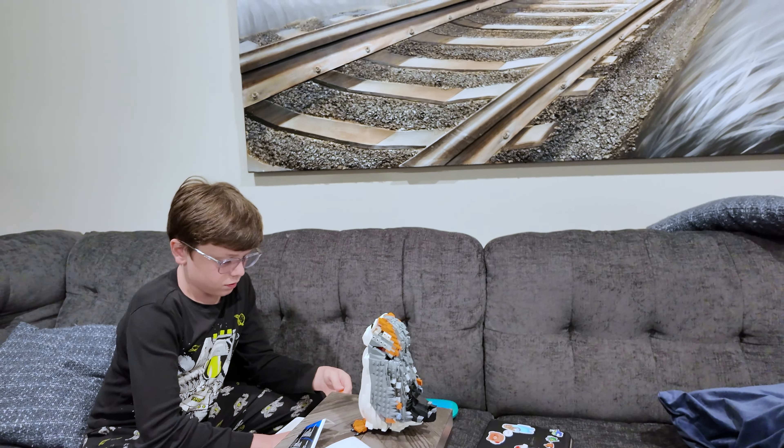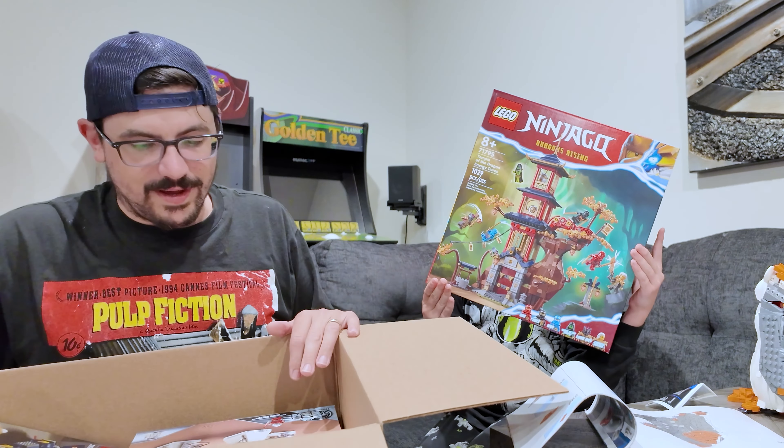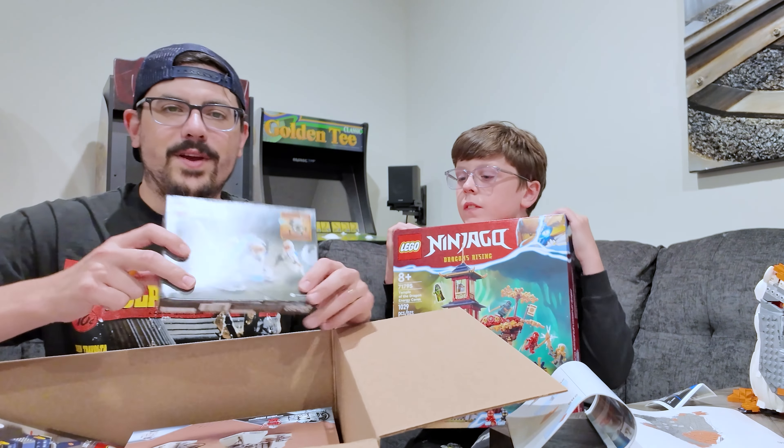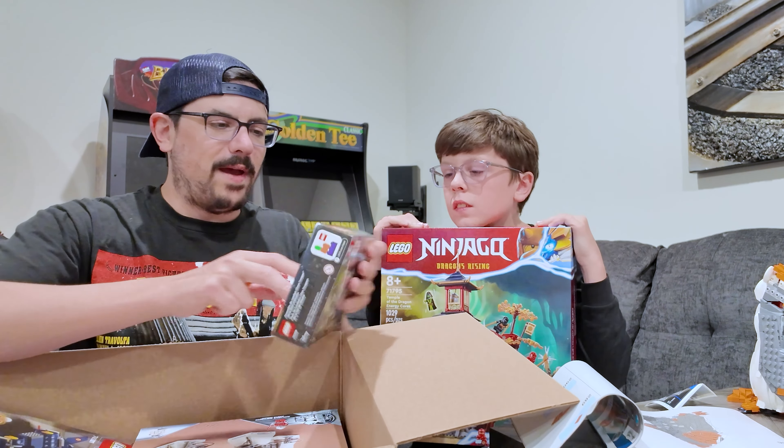Our Prime Day box is here. Got our brick separator. Let's go to town and see what we got. So the first box arrived today — there should be another one tomorrow. Check this out, dude — it's called the Temple of the Dragon Energy Cores. Pretty sweet.